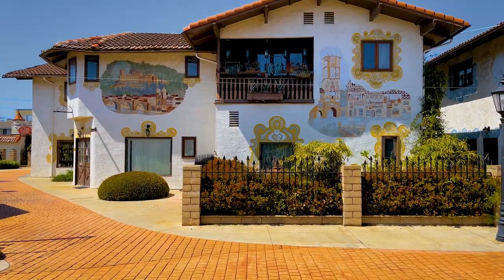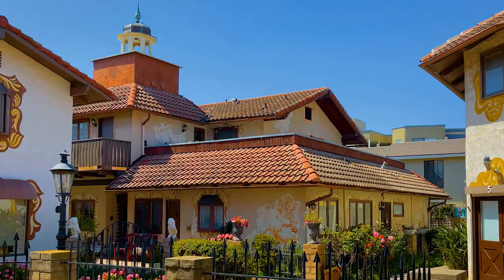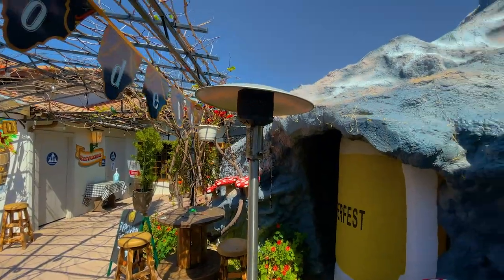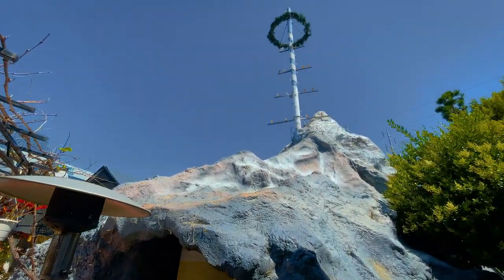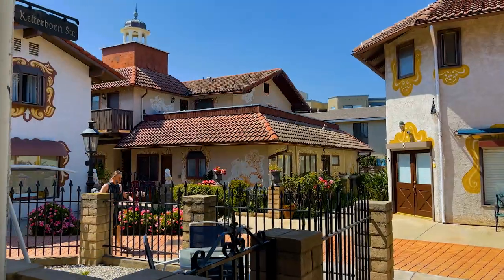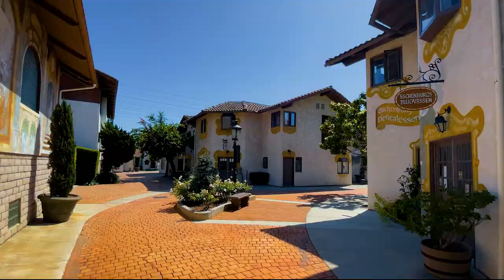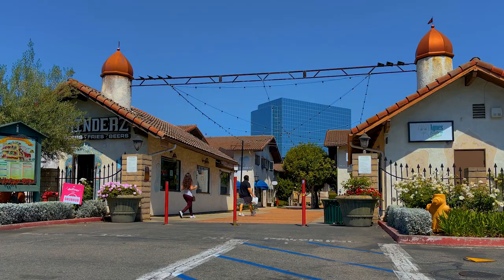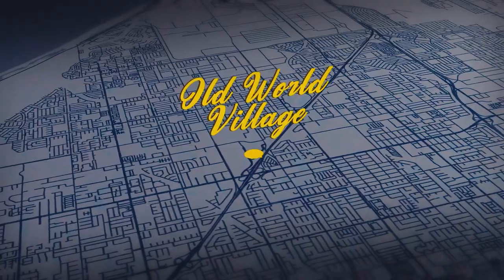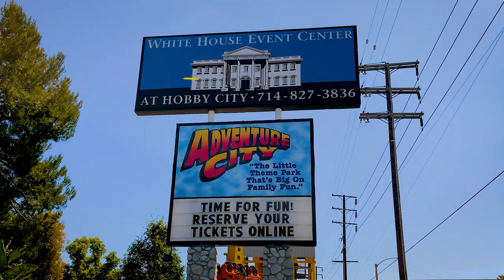Old World Village in Huntington Beach is a Euro-themed shopping center with a hotel, market, chapel, and bar. It was designed so its shopkeepers could live above their businesses — according to a 1989 LA Times article, 40 families lived in the mall. Exiting Old World, take one left and follow Beach Boulevard all the way back to Anaheim, where you'll come across the remnants of Hobby City. Opening the same year as Disneyland, each building here was dedicated to a different hobby, and it has clear Frontier and Fantasyland vibes.